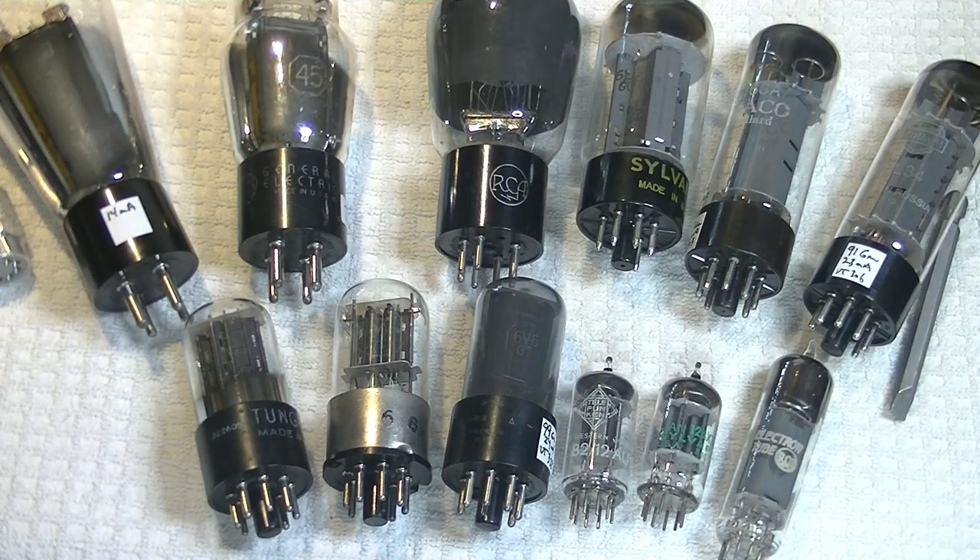Hey everyone, it's Jim from Valves and More, an online vintage tube store. And today in Tube Lab number 30, we're going to take a look at vintage vacuum tubes and why they sound so much better than reissues.